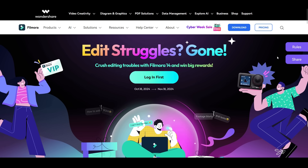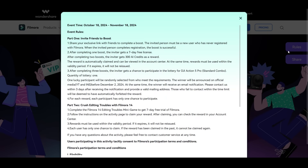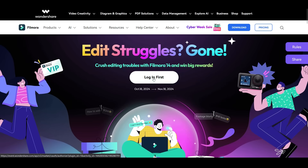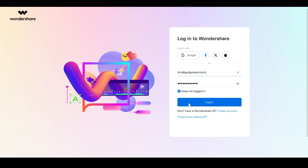The theme of this campaign is 'Crash Editing Troubles with Filmora 14 and Win Big Rewards.' You can pause and check the rules. There are two parts to the campaign. To participate, you need to first log in with your Wondershare ID — if you don't have one, create one.